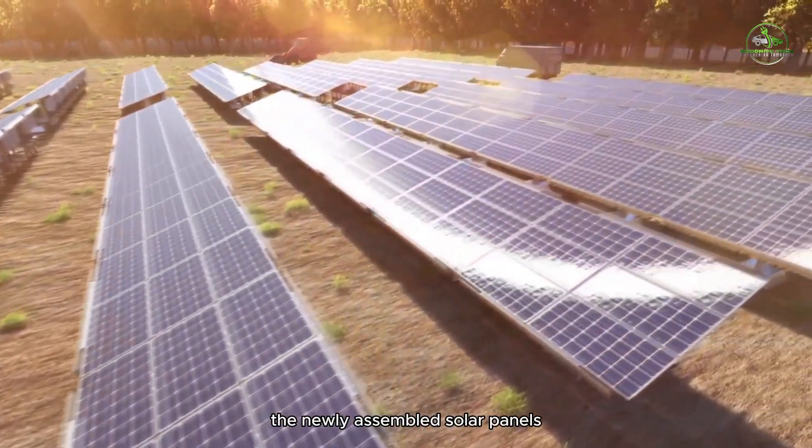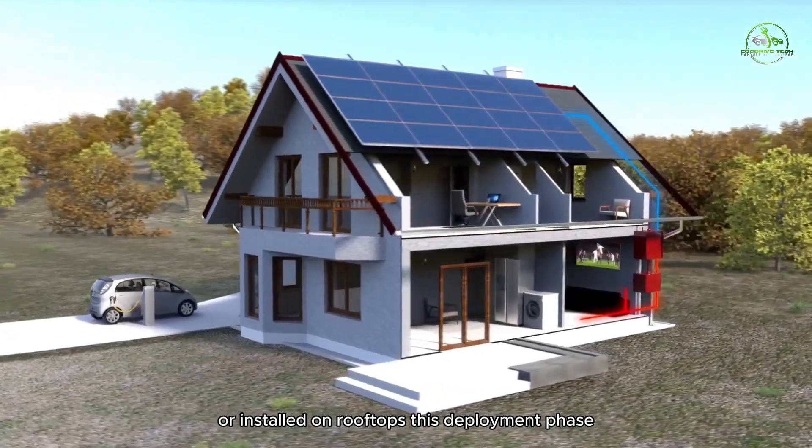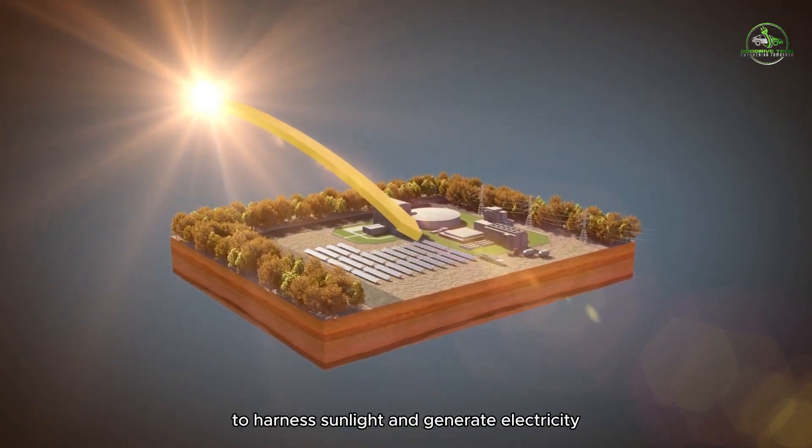The newly assembled solar panels are deployed in solar farms or installed on rooftops. This deployment phase marks the beginning of their journey to harness sunlight and generate electricity.